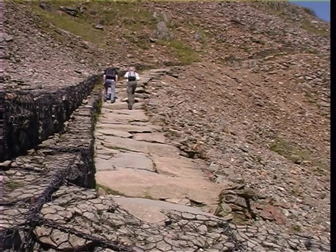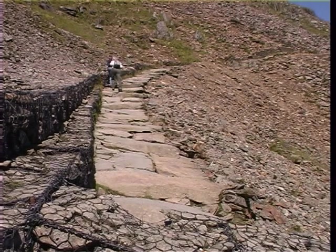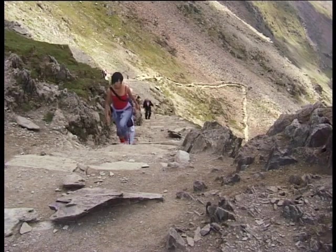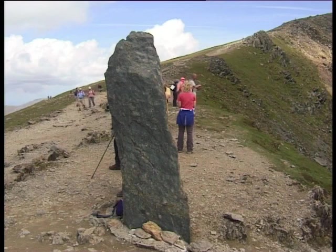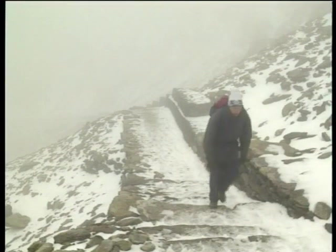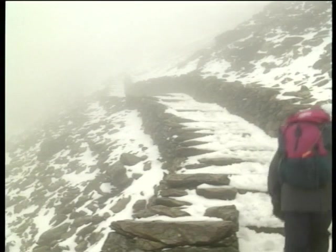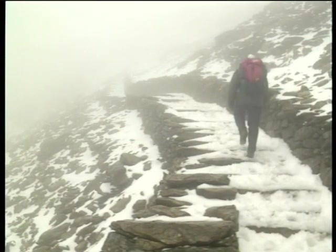This lower section of the zigzag has been edged with rock-filled gabions to prevent the scree from engulfing the path. At the top of the energy-sapping footpath, we arrive at the Bwlch Glas monolith. During the winter months, the zigzag becomes a notorious accident black spot. When the steps are covered in snow and ice, they should be left to properly equipped, experienced walkers.